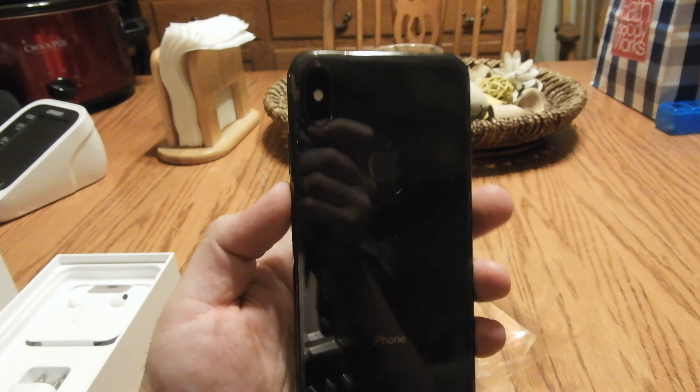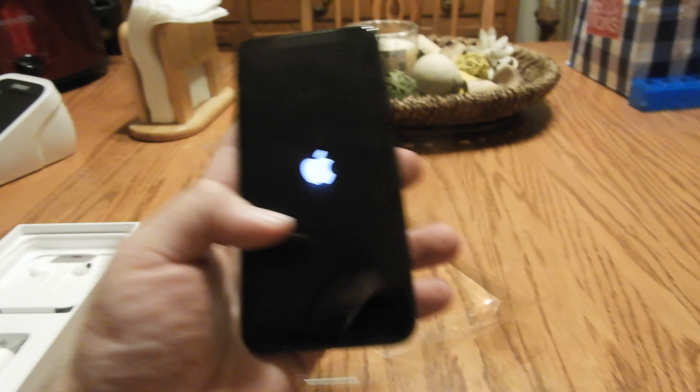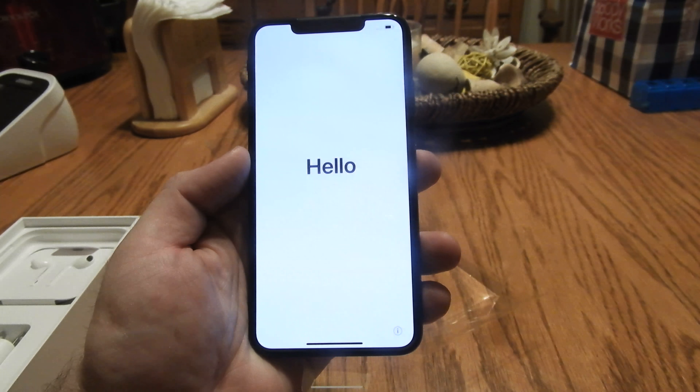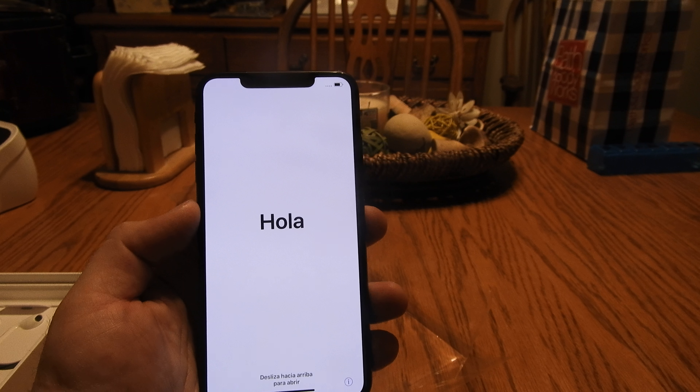All right, well, there's the camera and the back of the phone. It's all glass. 6.5 inch display on the front. And there it is. So I'm going to set it up now. That was my really bad, really short unboxing. Hope y'all liked it.